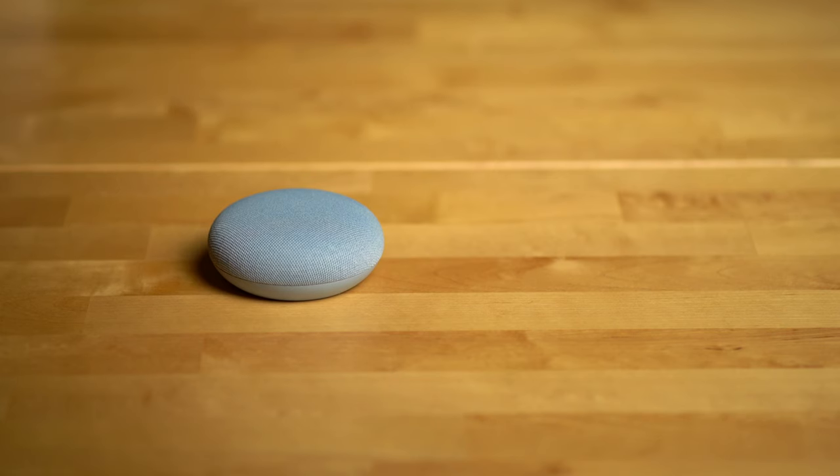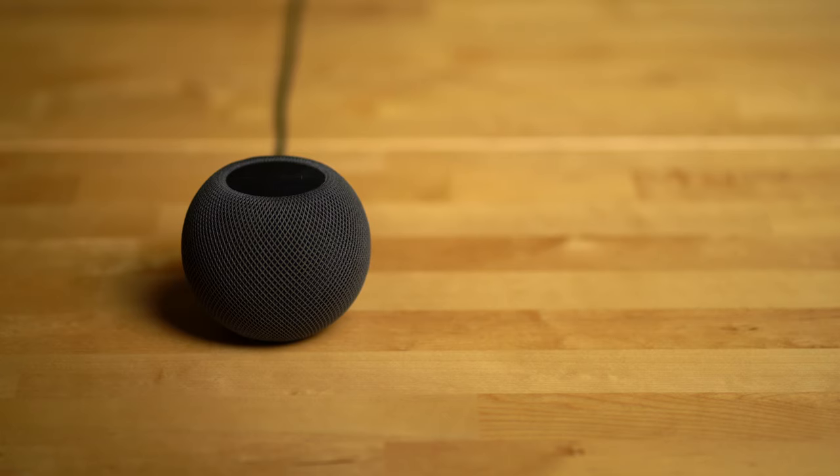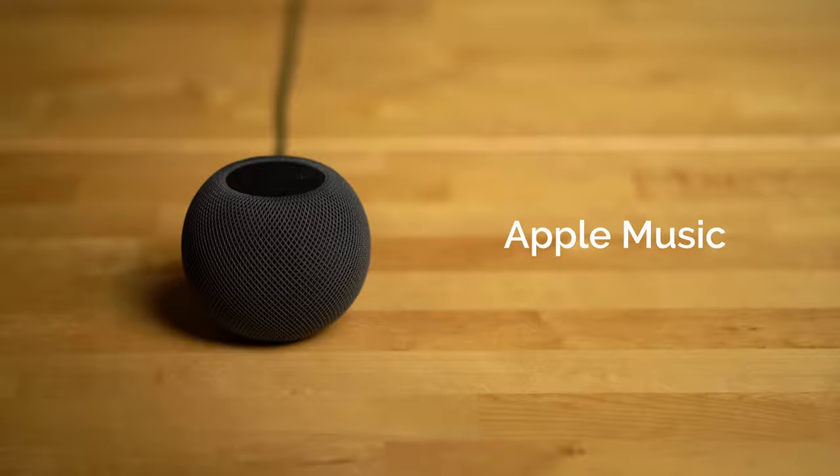Available music services is another point of differentiation, and the Nest Mini here just totally wins out. Here in the US, the Nest Mini allows you to set your default music service to YouTube Music, Spotify, Apple Music, Deezer, and Pandora — it's only missing Amazon Music and Tidal. The HomePod Mini just has the ability to set Apple Music as the default, though Apple has allowed other companies to build support for their services. For example, Pandora is currently supported, though you have to add the phrase 'on Pandora' when requesting a song or genre, which is suboptimal.